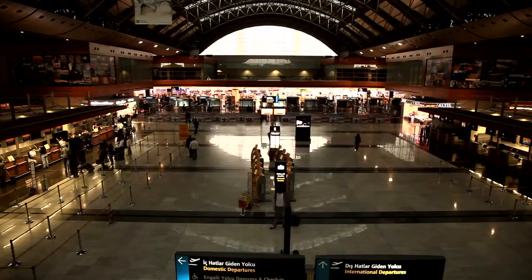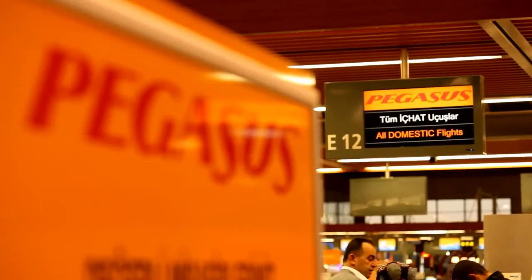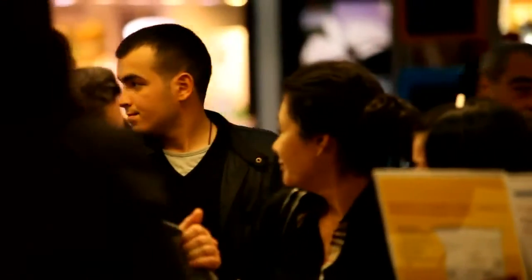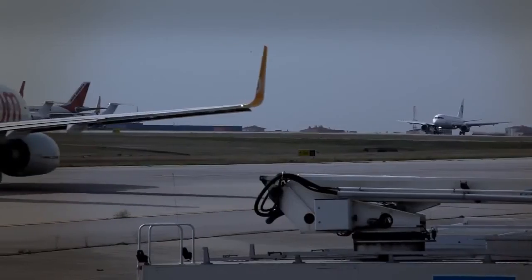For Pegasus Airlines passengers, the benefits are clear: smoother, more comfortable, and ultimately safer flights. As the first airline in Europe operating the advanced system, passengers can rest assured they are in safe hands with Pegasus Airlines, whatever the weather.